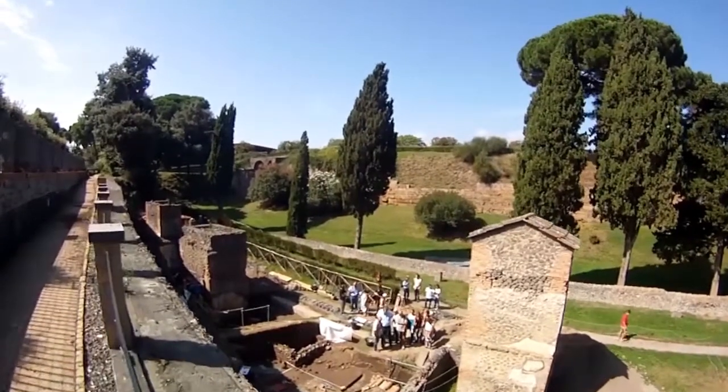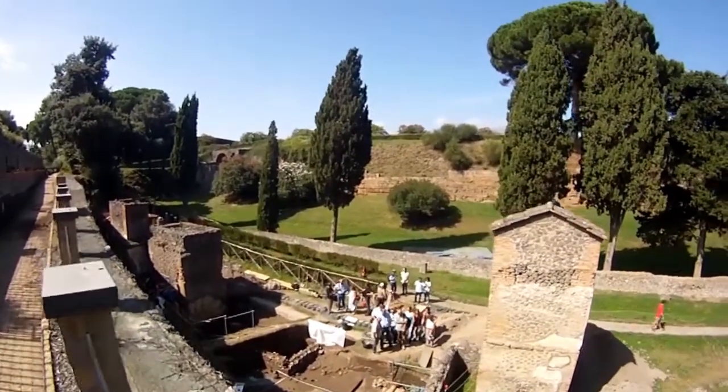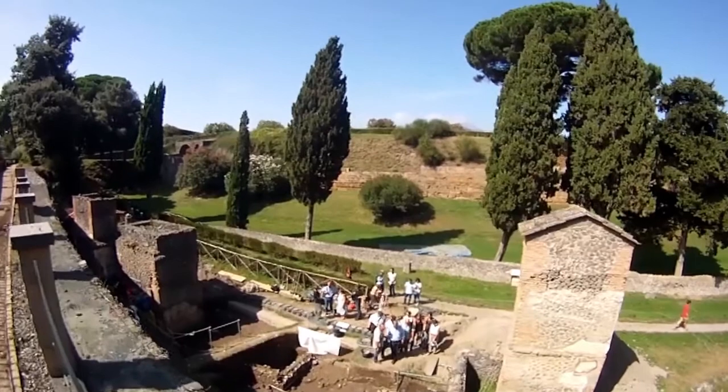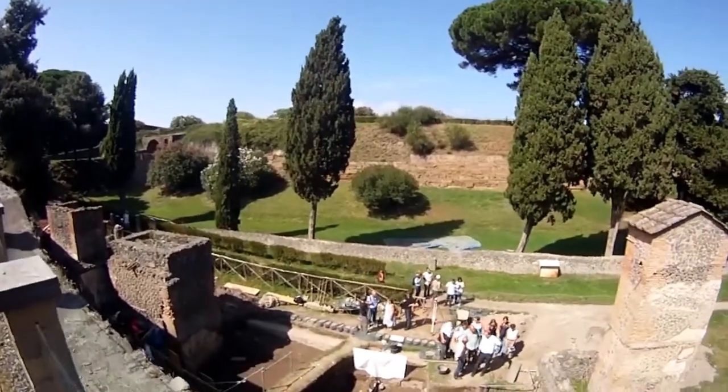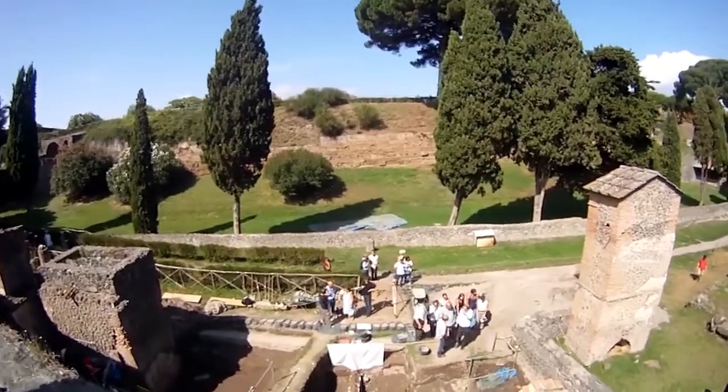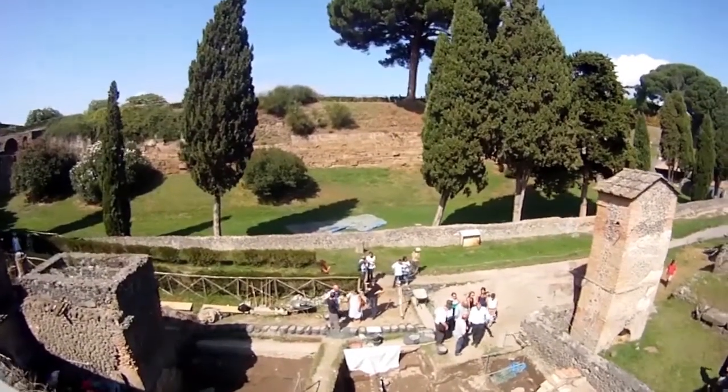The team of researchers is starting its work on the necropolis in front of Porta Nocera, one of the burial sites outside the city walls of Pompeii. Over the next five years, the team will be focusing on the restoration of external plastering and stucco there.